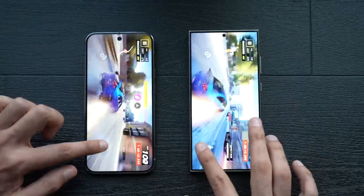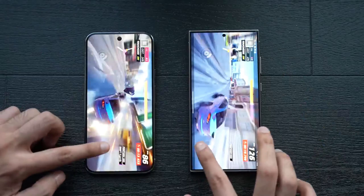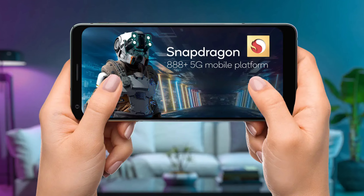The Pixel 9 Pro performs well, but the Galaxy S24 Ultra has a slight edge in both loading times and in-game performance. The Snapdragon 8 Gen 3's GPU truly shines in these scenarios.